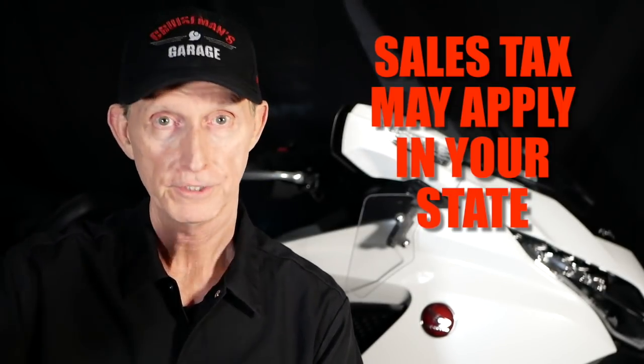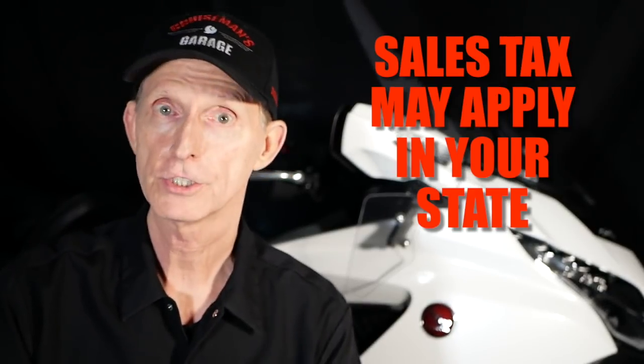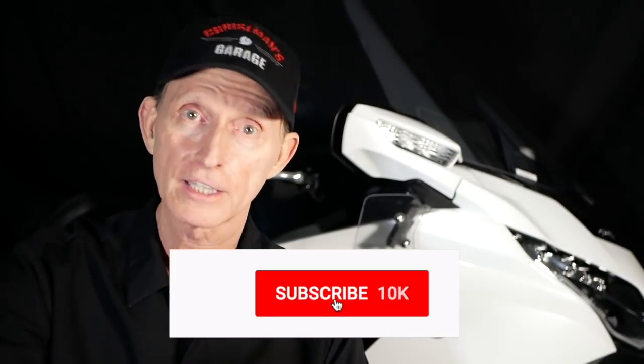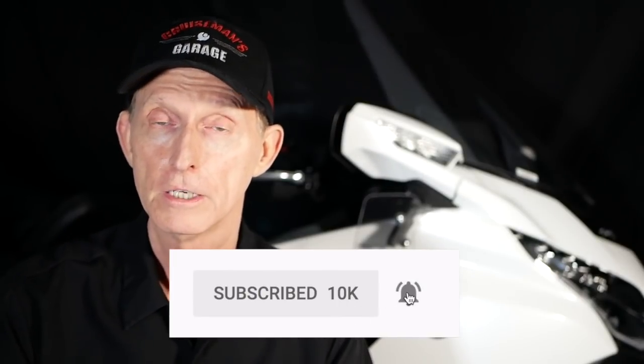If you live in a different state with different laws and regulations, you may have to pay sales tax, and that's going to change these numbers quite a bit. Good luck shopping for OEM parts. I hope you found this valuable. If you like this video and want more videos like this — more moto vlogs, more cool tools — please click that subscribe button down below, and if you click the bell icon, YouTube will notify you when I come out with new videos. Thanks again for watching Cruiseman's Garage.